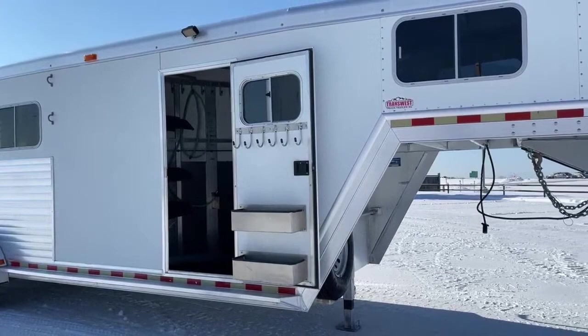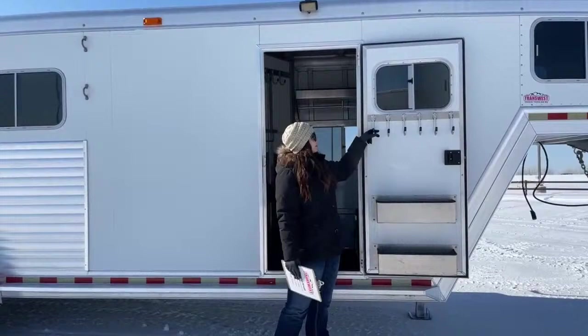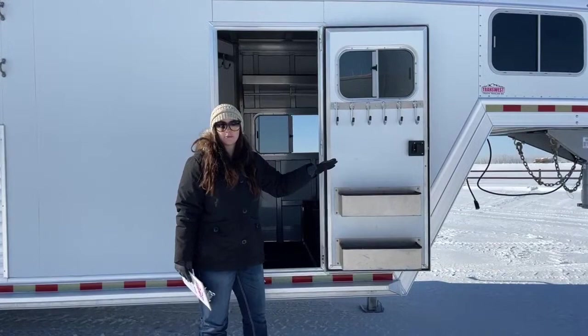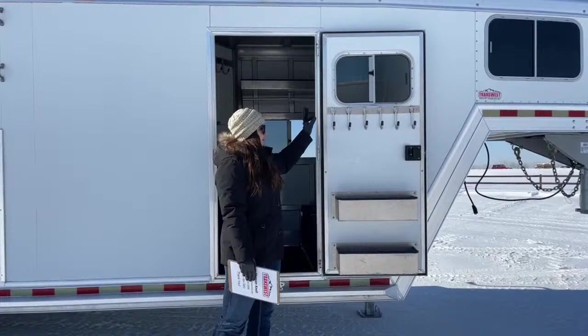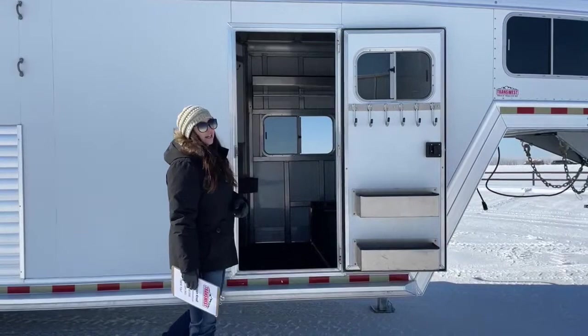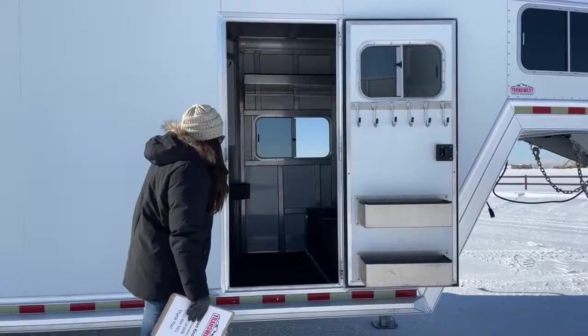Going around here to the tack room, you've got your tack door with some hooks. The window up above gets some airflow going through. And then your brush boxes — I really like the setup. Everything's really handy right here, especially if you're working out of your trailer all the time. Being able to have bridles or halter stuff you use consistently hanging right here, and then your other stuff — brushes, hoof picks, fly spray — everything like that. Easy access; you're not having to climb into the trailer and trip over stuff to get to it.